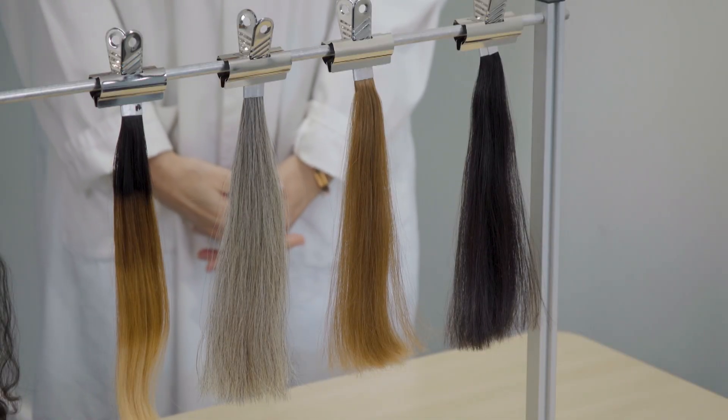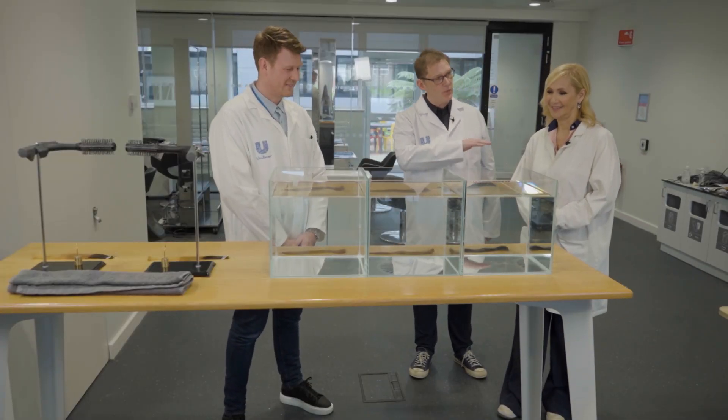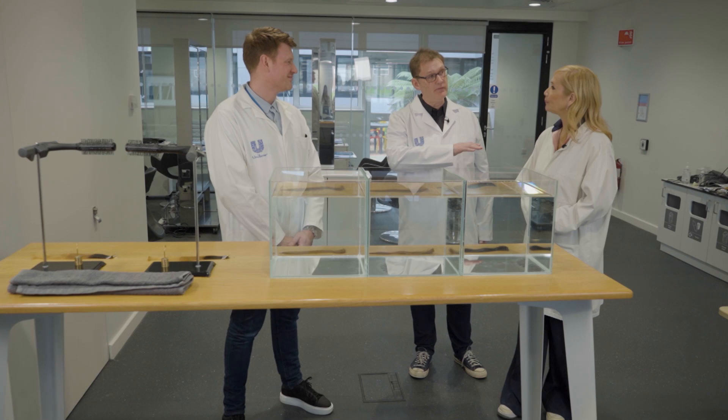Once that's gone, it's not going to come back. So Steve's going to help me with a little demo here just to explain and show you what happens when the oil layer that I was describing before is removed.